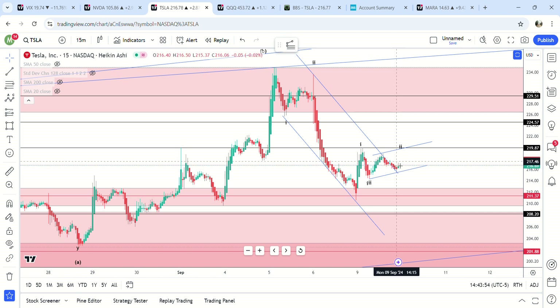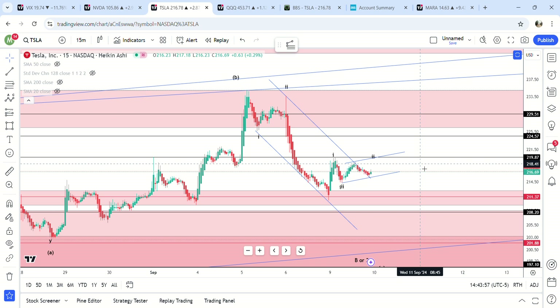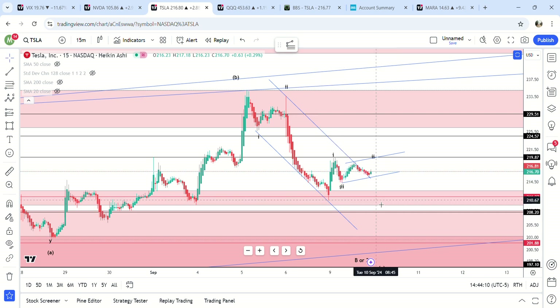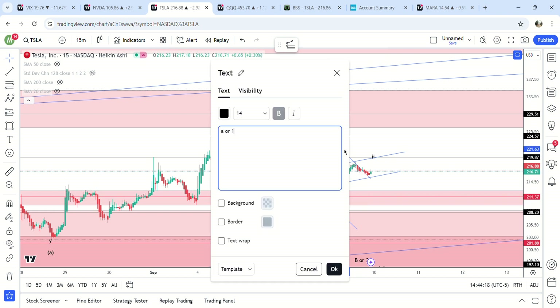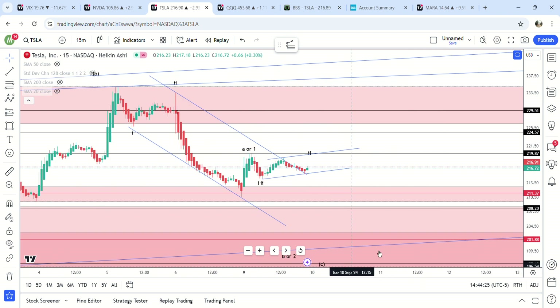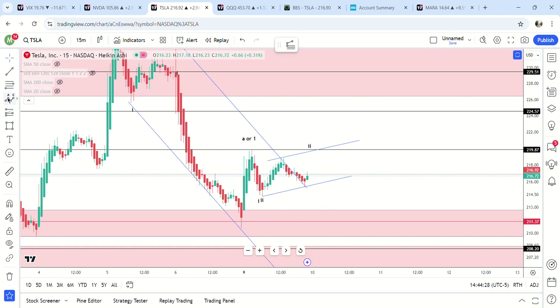Nothing really obvious, but I would lean bullish overall for a few different reasons. This move up from the bottom — unless it's an expanded flat, which I don't think so, that's too big of a move down — this looks like it's probably either one or A. Then we get that pullback right here that hit the 0.5 fib, and right here it does kind of look like we're setting up for a big move.